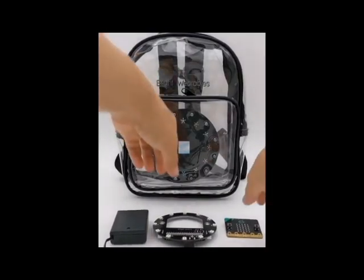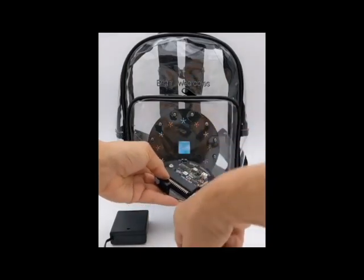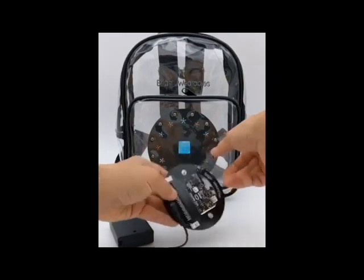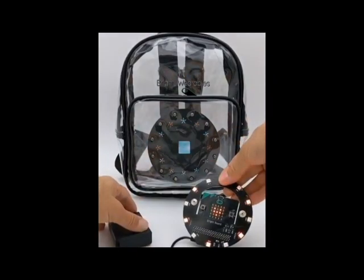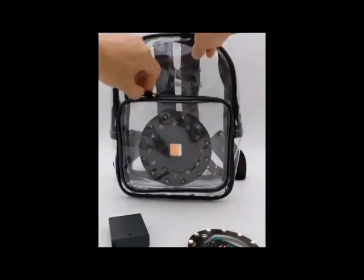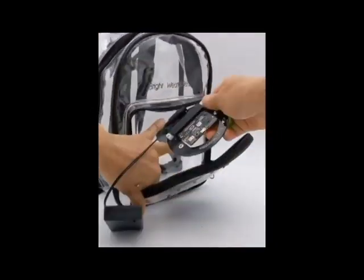This is from Geek Mom, and Geek Mom is coming up with a line of wearable electronics. This one happens to be a backpack — I think it's going to work out really well. It uses a micro:bit and it's a clear backpack. Kids have to use clear backpacks now, so you can put all the electronics in there and more.